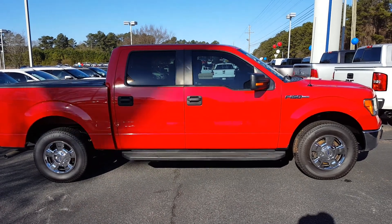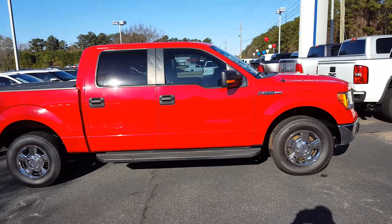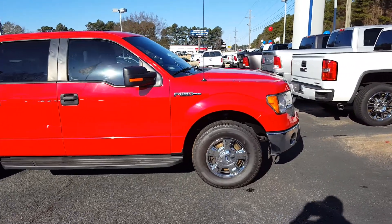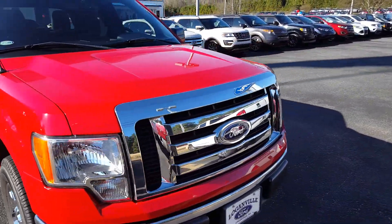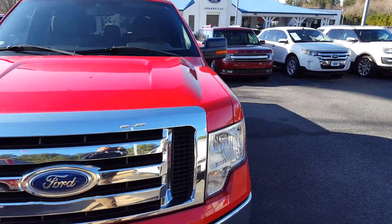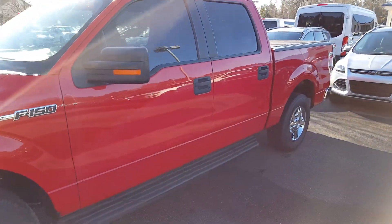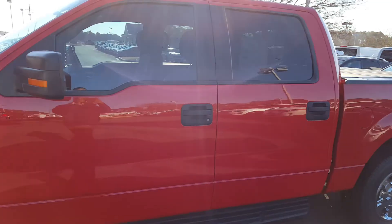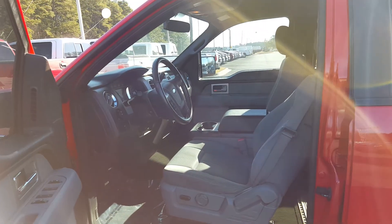Good morning Vernon. This is Skip Jackson from Global Media Ford. Just wanted to send you over a video of this 2011 F-150 that you see in red that you asked about. You saw a nice ad price on this vehicle that piqued your interest. They said you'd come by from 4:30 to 5 o'clock coming from work today. Hope everything is going fantastic for you.